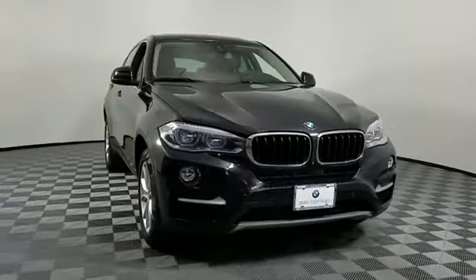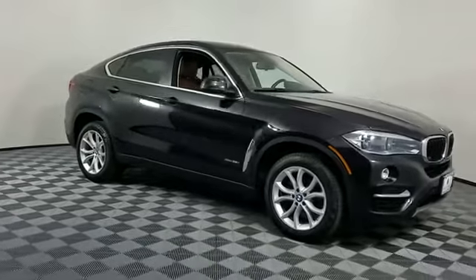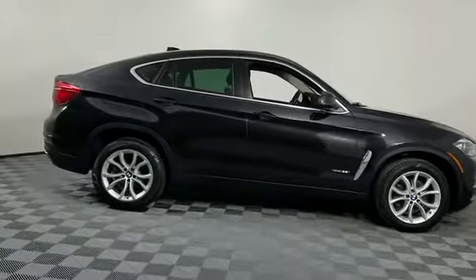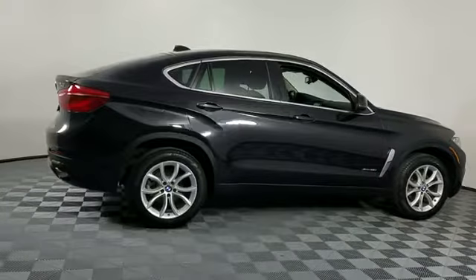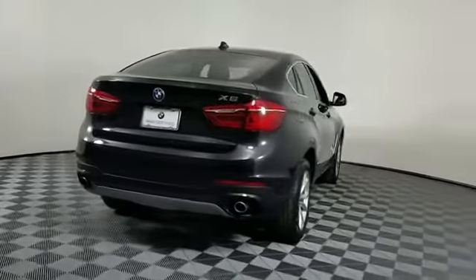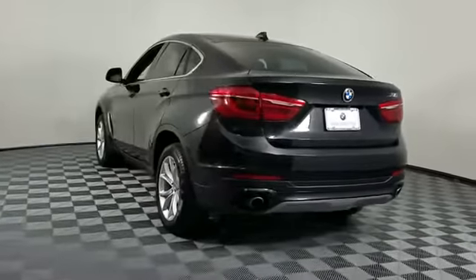2016 BMW X6 with less than 34,000 miles on the odometer. This SUV offers space as well as power and performance. It brings drivers and passengers many levels of convenience with its navigation, turbocharged engine, multi-zone air conditioning, and all-wheel drive.